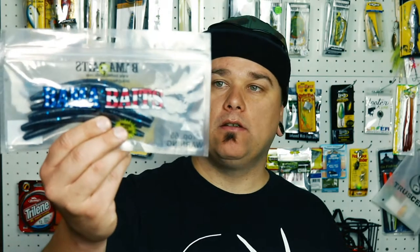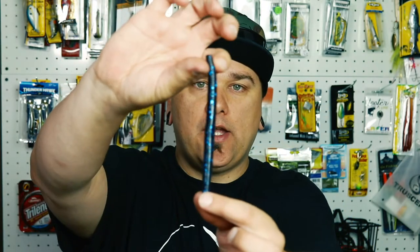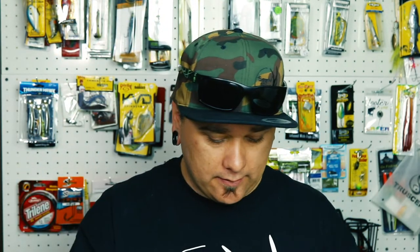First we have Bama Baits — it's a nice Senko style worm, a nice dark color. I'd say it's black with a nice blue flake in it. These are really nice; I do love a good Senko style worm.